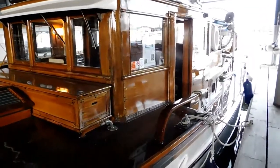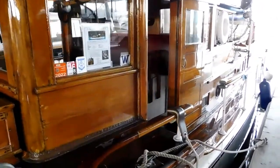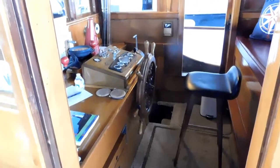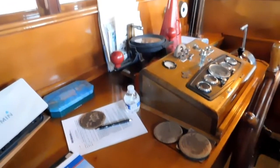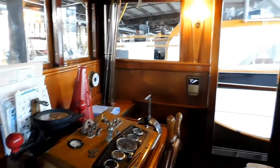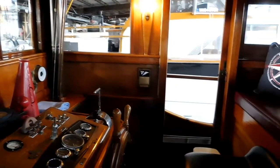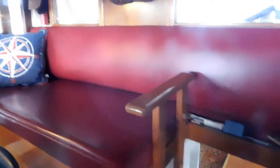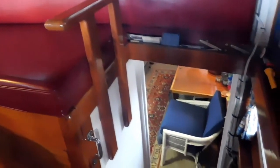This is an all-teak pilot house, varnished inside and out. Very comfortable pilot house helm station with a beautiful upholstered seat for passengers to view the activities. Good visibility out those two windows to the stern.